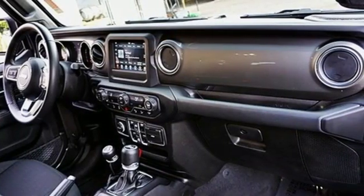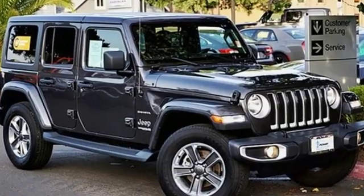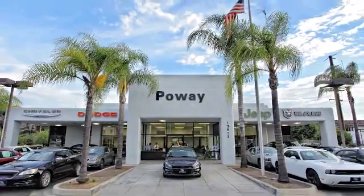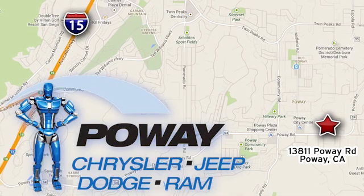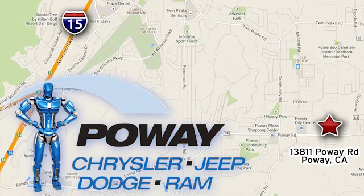Everywhere you want to go, anything you want to do, Jeep takes you there. You need to drive it to believe it. See it for yourself today. Come tour our Poway showroom. Poway Chrysler Jeep Dodge Ram is conveniently located at 13811 Poway Road in Poway, California.